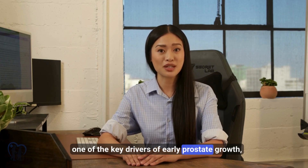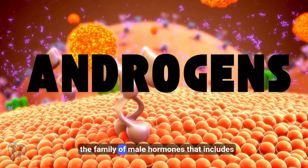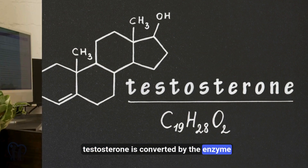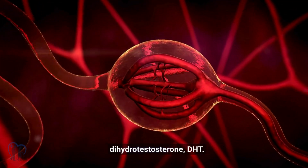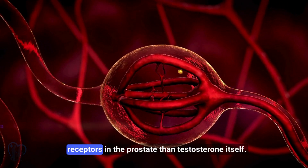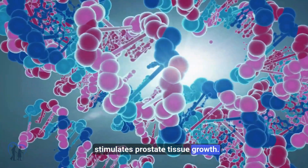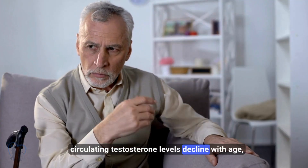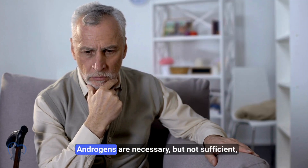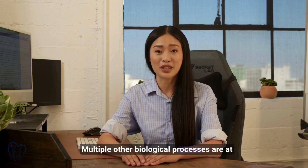One of the key drivers of early prostate growth, especially during puberty and young adulthood, are androgens — the family of male hormones that includes testosterone. Within the prostate, testosterone is converted by the enzyme 5-alpha reductase into a more potent derivative called dihydrotestosterone, or DHT. DHT binds much more strongly to androgen receptors in the prostate than testosterone itself, resulting in increased gene activation that stimulates prostate tissue growth. Ironically, while circulating testosterone levels decline with age, prostate growth continues. Androgens are necessary, but not sufficient, to explain age-related prostate enlargement — multiple other biological processes are at play.